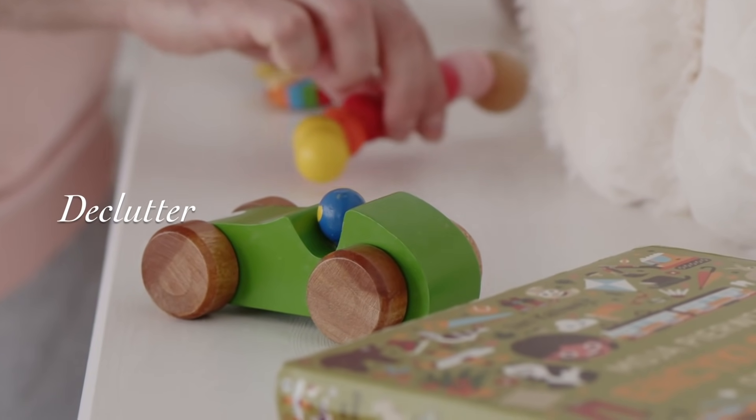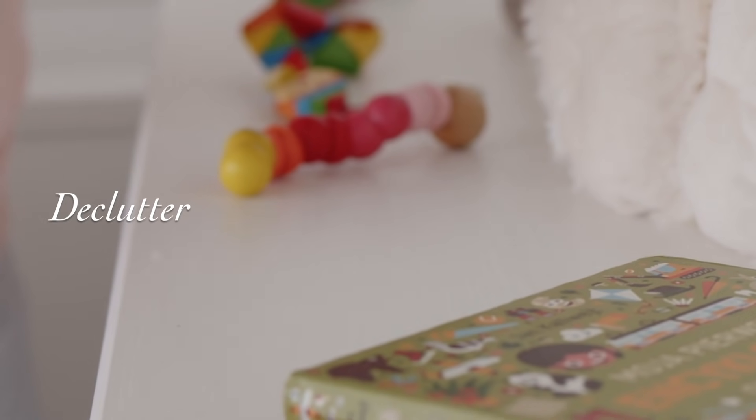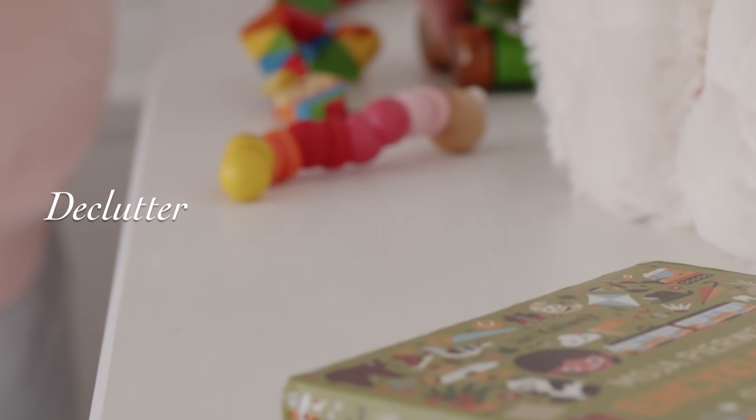Number five is something I've basically built my channel on: declutter your home. There are two reasons why. Decluttering can make you realize what you wasted your money on so you don't do it again, and it can help you get some of that money back. If you have clothes you want to get rid of, wash them, take really good pictures, and sell them on Poshmark, Mercari, or eBay. Do a bundle package — try to get some kind of money back. The same goes for any other items in your house that you're decluttering.